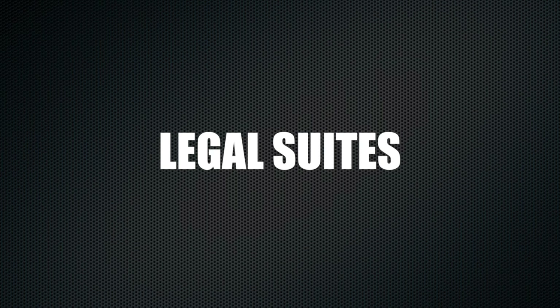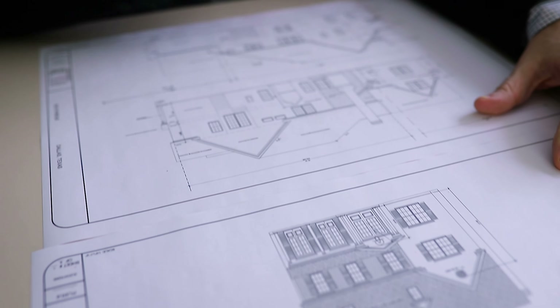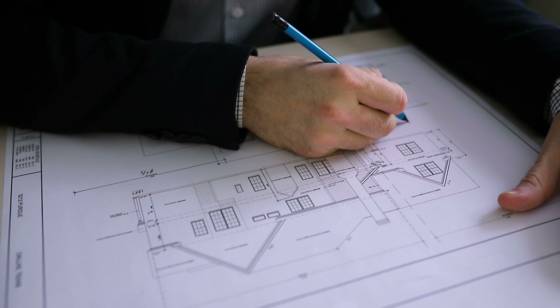We're going to cover zoning, legal concerns, construction details, and considerations for resale and value. There are two different suite types that you need to know about: legal and illegal. Legal suites were constructed with proper permits and they meet all rules and regulations at the time of construction and meet any current safety requirements. They're also zoned or have been approved for a development permit, which allows for a relaxation of some of the rules.